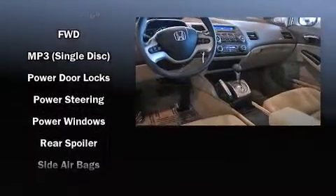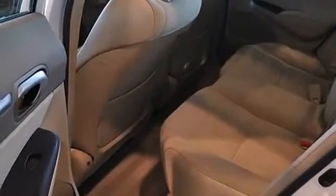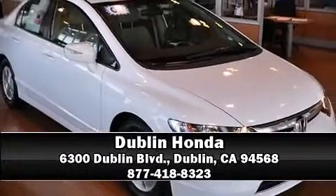ABS brakes are also included. This car was designed with safety in mind, allowing you to drive with even greater assurance. Stop by our dealership or give us a call for more information.